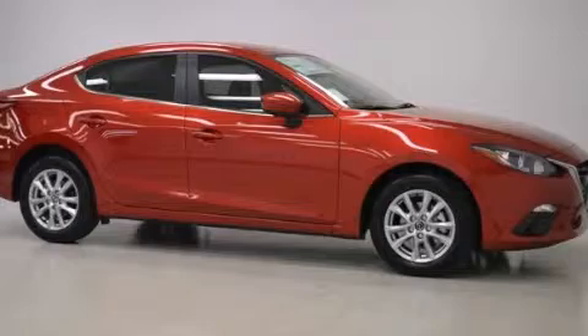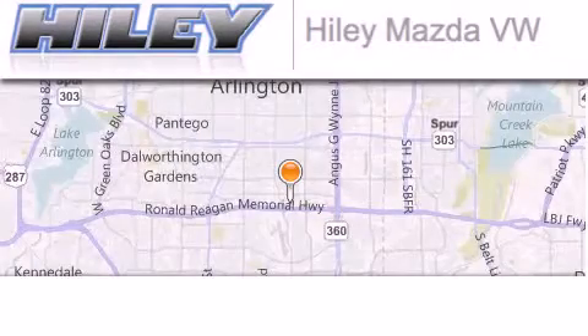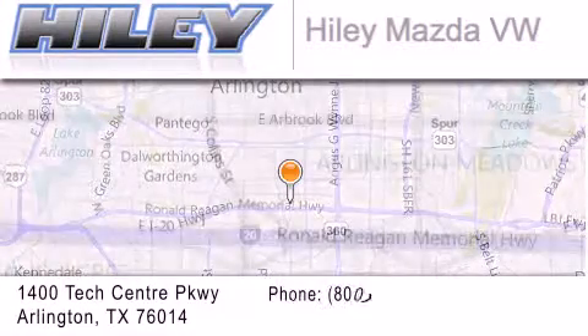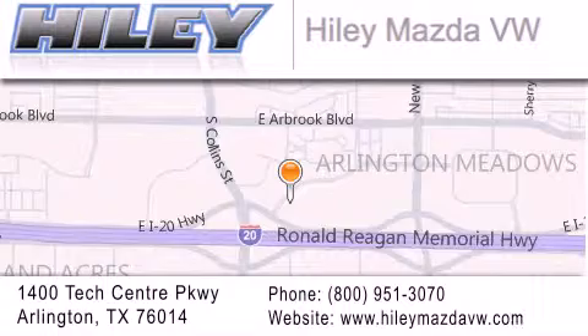Contact us today and schedule your opportunity to see this vehicle in person. Hiley Mazda Volkswagen is located at 1400 Tech Center Parkway in Arlington. Our goal is to exceed all of your expectations to ensure that you'll return for future visits.